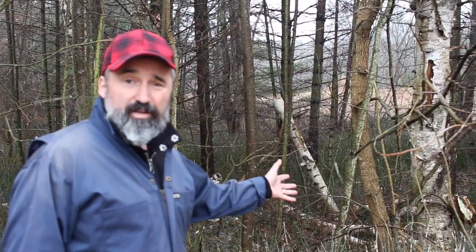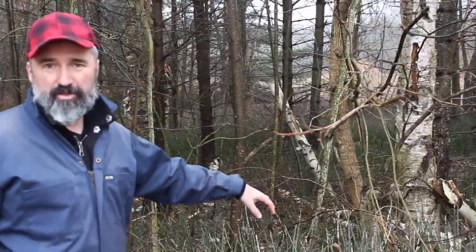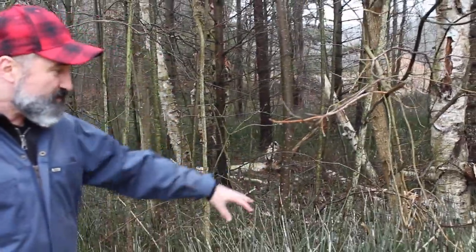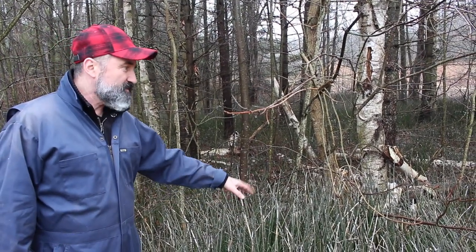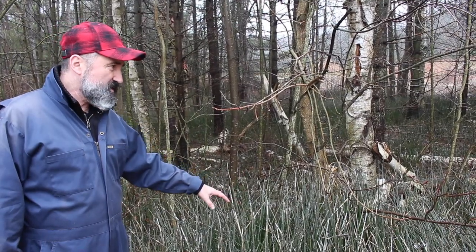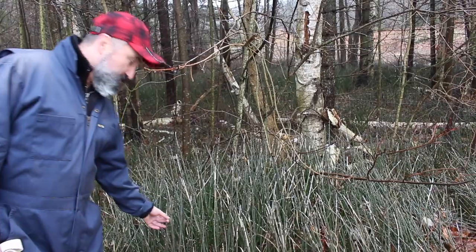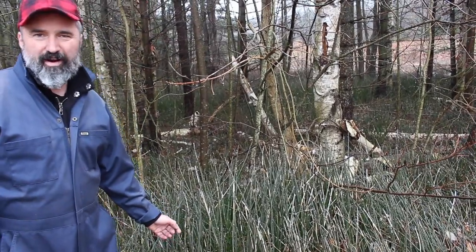There's a lot of fallen birch around here, which makes it a good area to pick birch from. Right in front of it we've got horsetail — tons of it — and horsetail is fantastic for dyeing. That's definitely a springtime dye bath for me. This is actually one of the oldest plants on earth; it's been around forever.